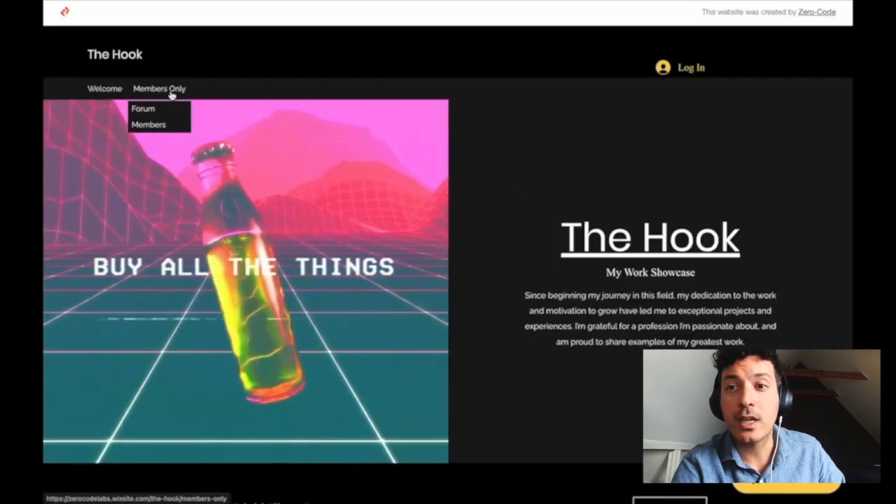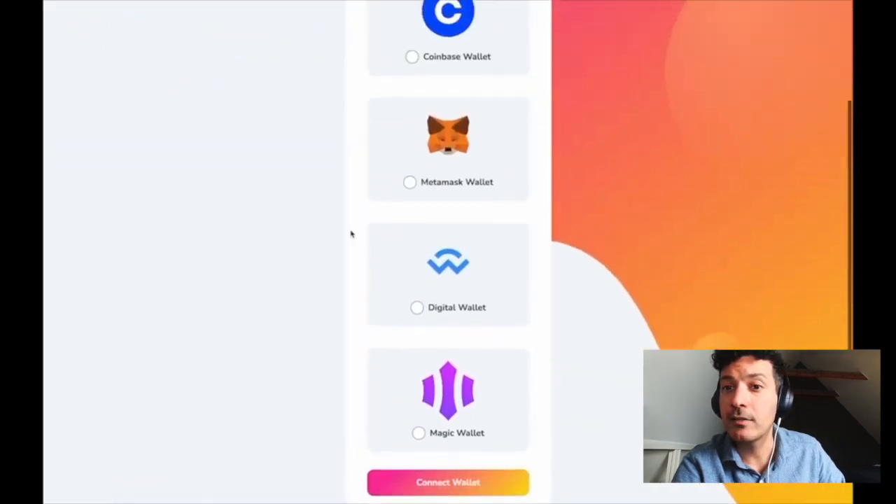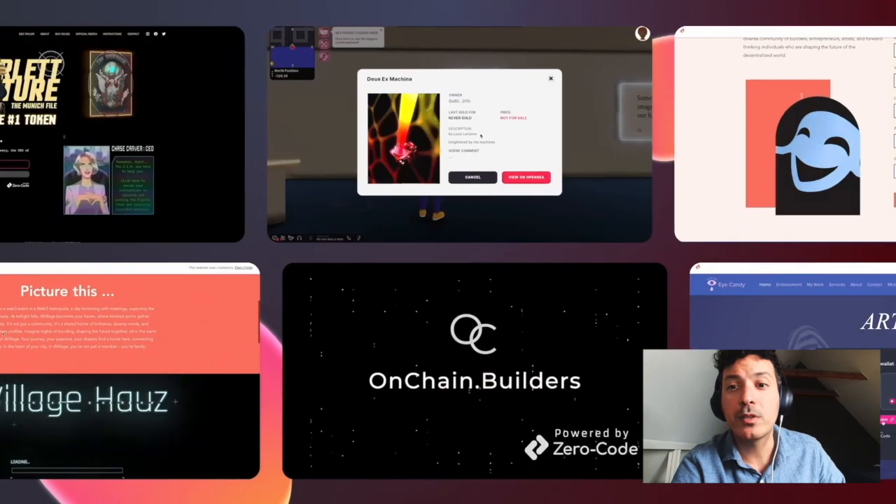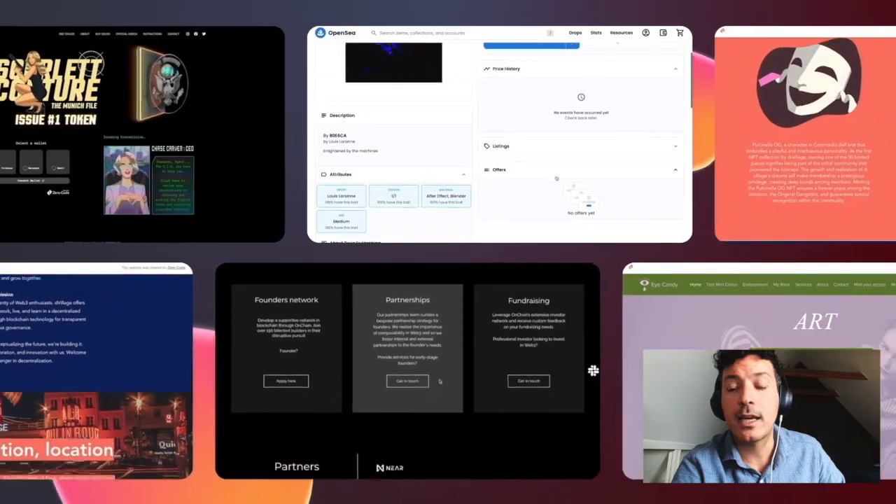And this is just our alpha product. The forthcoming beta will offer tools for verifying and tracking real-life token benefits, seamlessly connecting the digital and physical worlds together. Join us in making Web3 technology universally accessible to creators and their end customers.